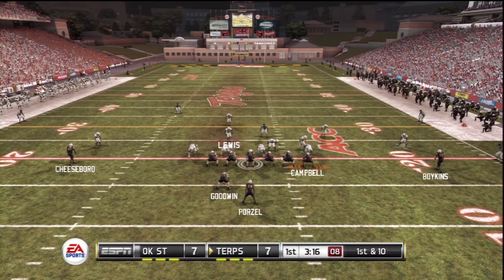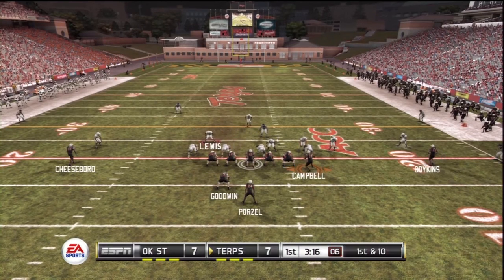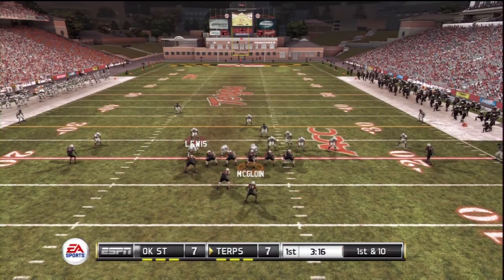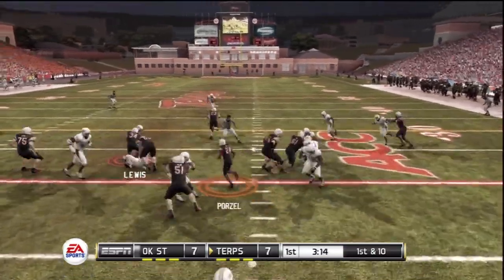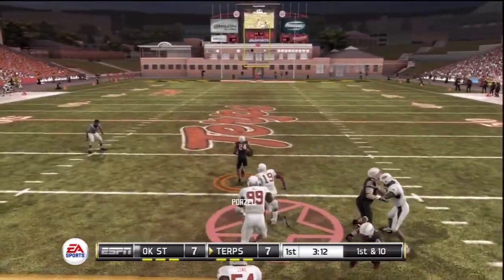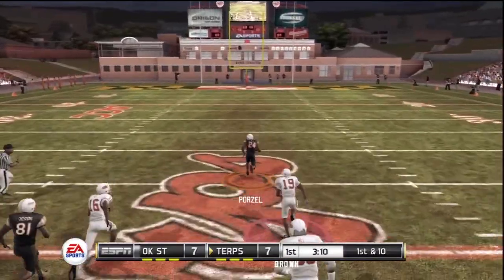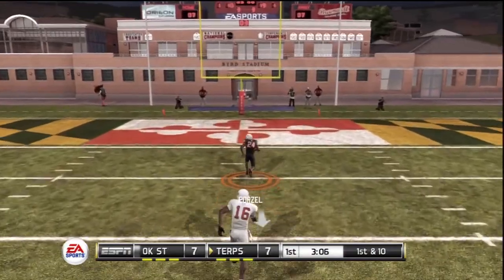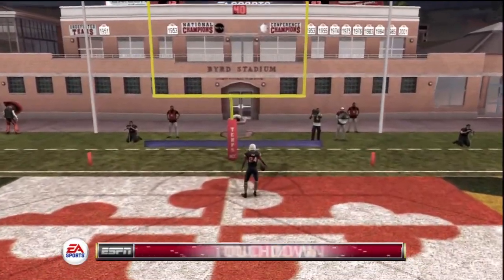They might be coming here, and it looks like they're going to bring some heat. On the handoff — watch out — across midfield, at the 30, to the 20, he's into the open field. He'll take it all the way for the touchdown.